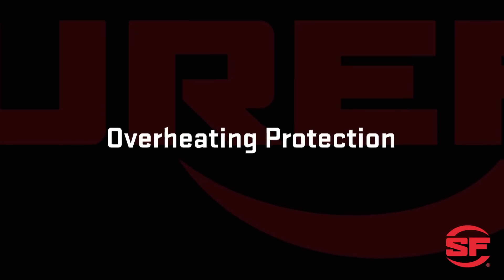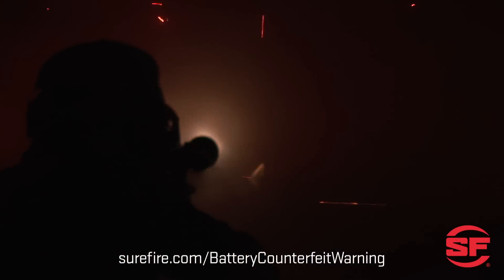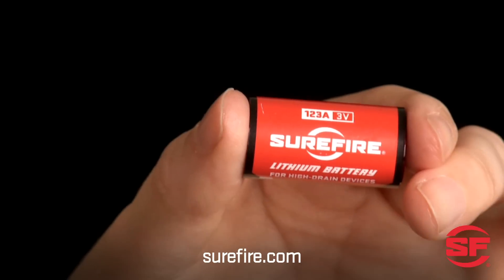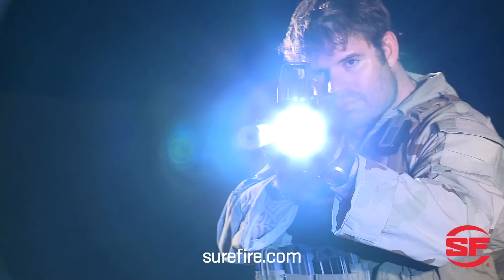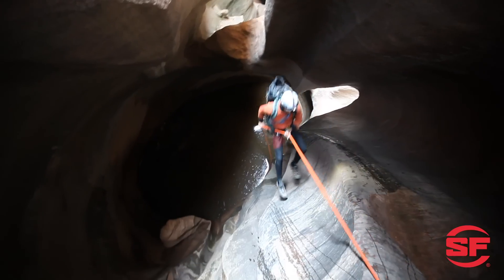Overheating protection. Surefire 123A lithiums have built-in fault protection to keep them from overheating or worse in high discharge situations like a short circuit. You get all these benefits for less when you buy batteries at Surefire.com, and they're made in the USA to our exacting standards. So whether you're defending our great country, your family, or just enjoying the great outdoors, be sure to use the best batteries for your Surefire illumination tools.